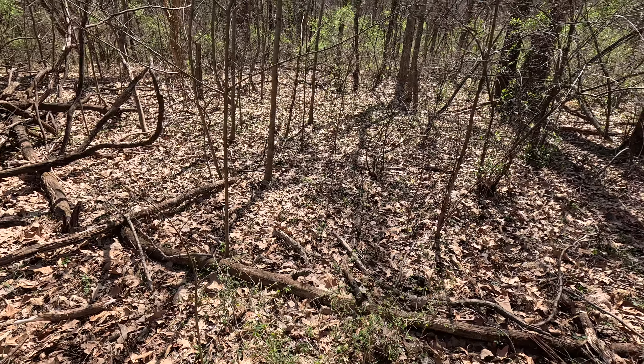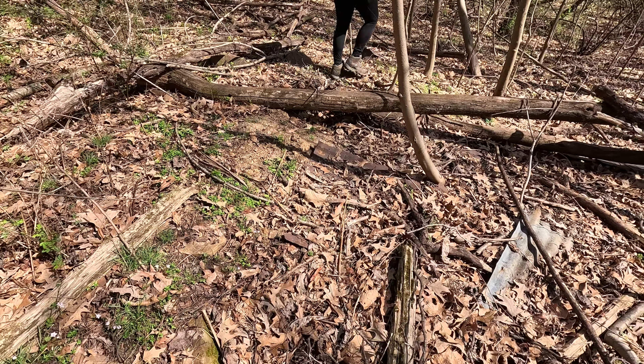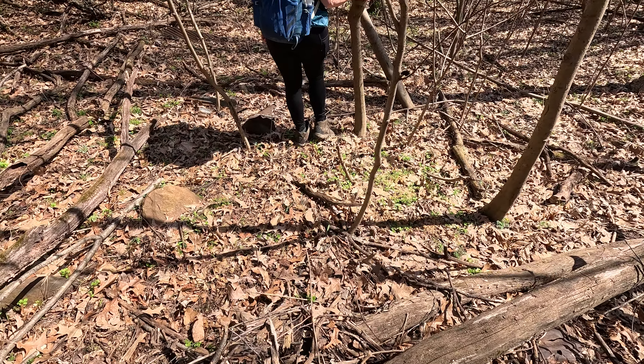All right folks, this is vinca vine with little blooms — not native, but most of the time when you see it out in the forest there's a cemetery nearby. Usually it's a cemetery, so we're gonna walk down this little path.